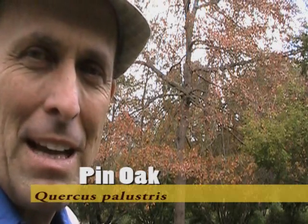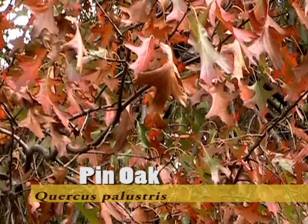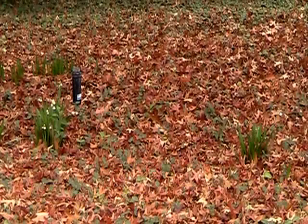This Quercus palustris, the pin oak, that I mentioned last time, is right at its peak right now. Not only do you have a beautiful display of scarlet to reddish colored leaves, but you also have the shadow of these leaves down on the ground below.